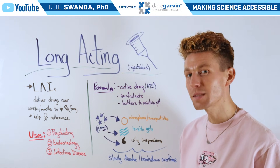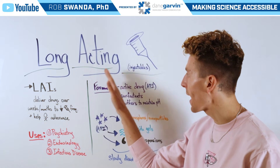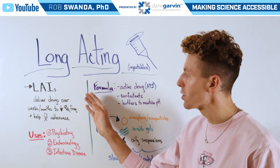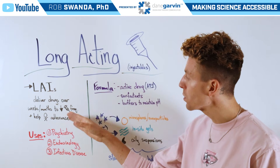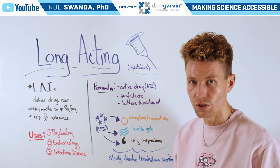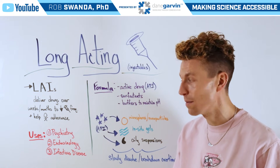For today's science lesson, let's break down a way to deliver pharmaceuticals by using long-acting injectables, also referred to as LAIs. These are used to deliver drugs over a variety of weeks or even months to patients in order to decrease the amount of injections they have to have, as well as to help those patients adhere to their medication so they don't have to remember to take their medication at specific times.